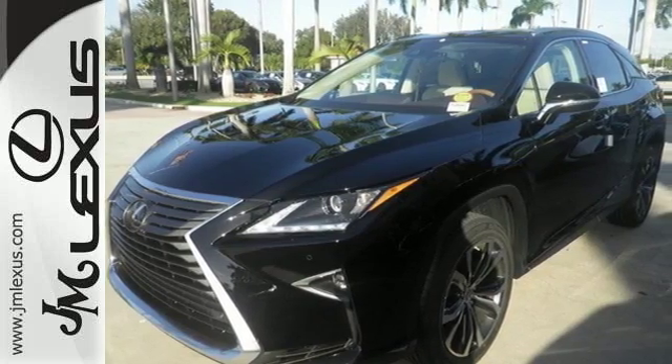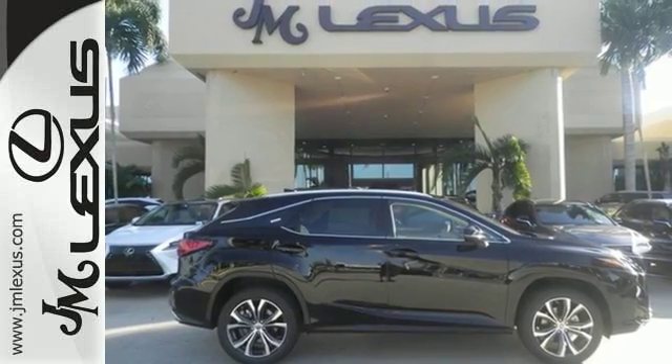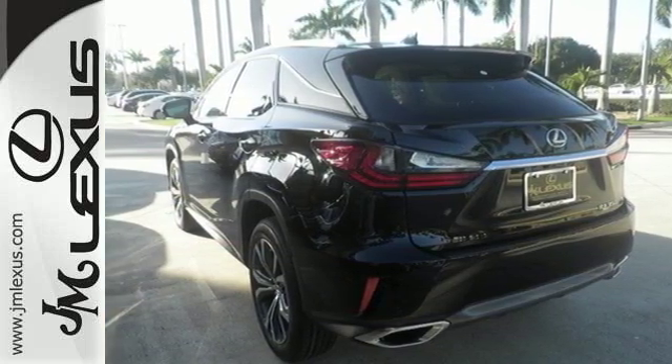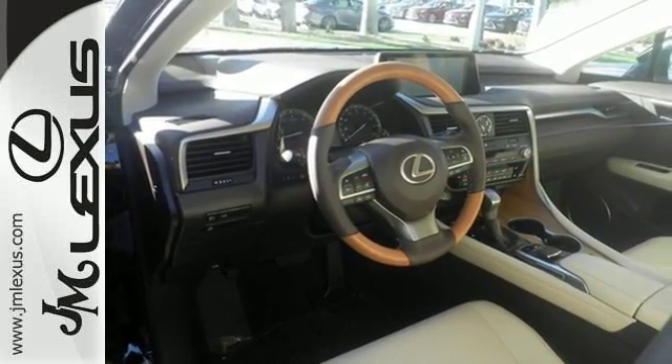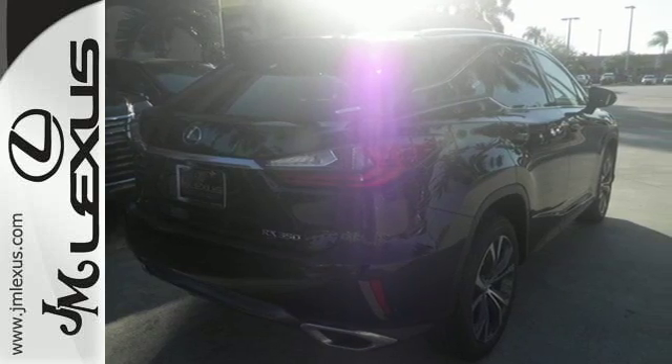And you'll stay in the loop with Lexus Enform's Service Connect app, giving you status and maintenance updates. The cabin features supreme luxury and something you crave most after a busy day — peace and quiet. Enjoy soft phone conversations through Bluetooth, listen to HD radio, and control it all with steering-wheel-mounted audio controls.